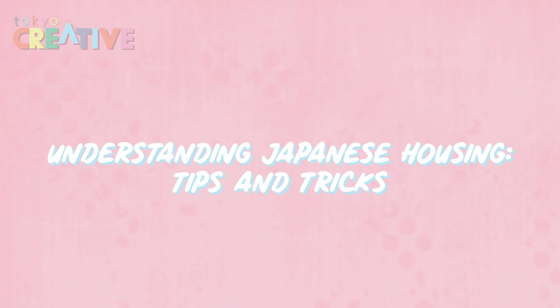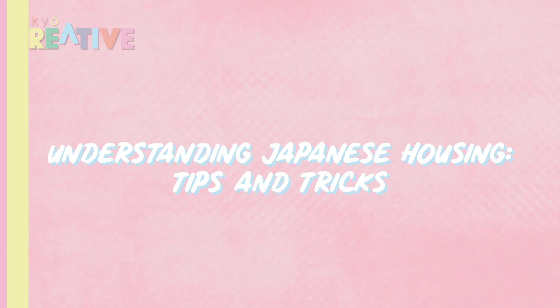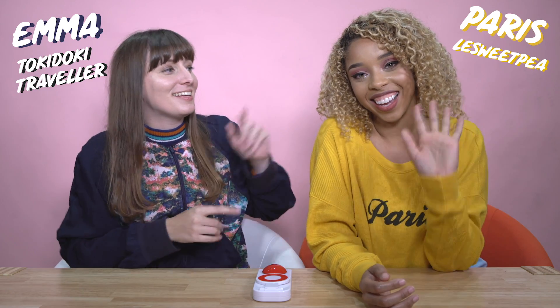There's a door behind the toilet! Hey guys, welcome to Tokyo Creative Play. I am your host Emma and today I'm here with Paris! Hey guys!